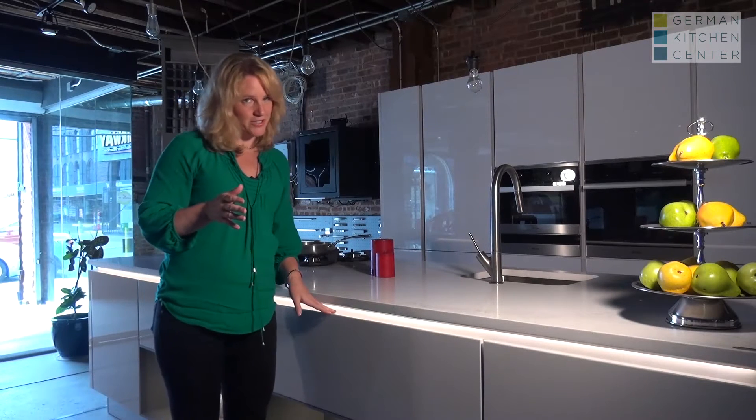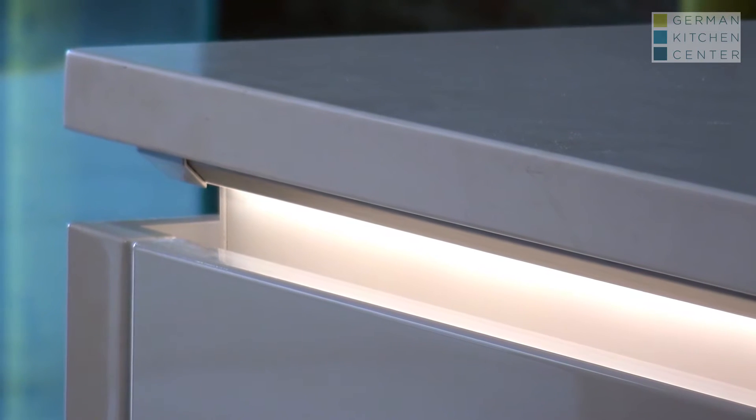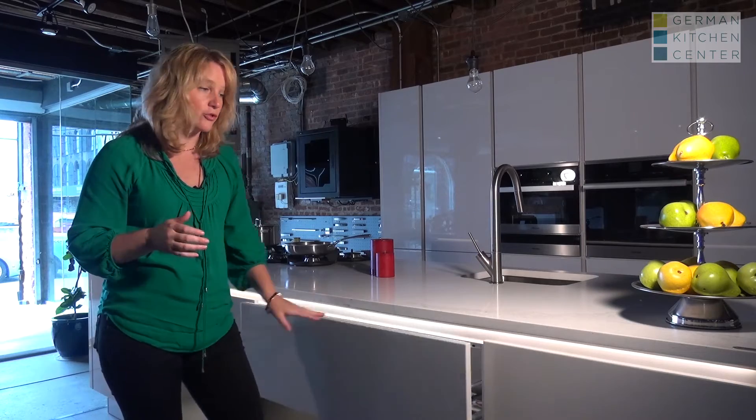One of the great features that Nobilia offers is a lighted grip rail. This is a lacquer drawer front — you're just reaching into the top area, reaching behind the drawer into the grip rail area to open and close your drawer, and the same concept applies to doors as well.